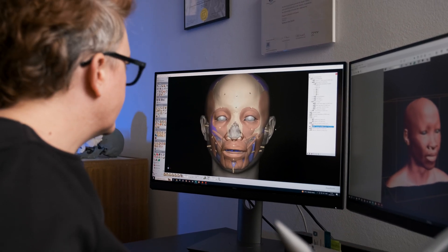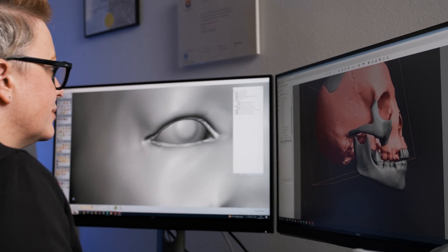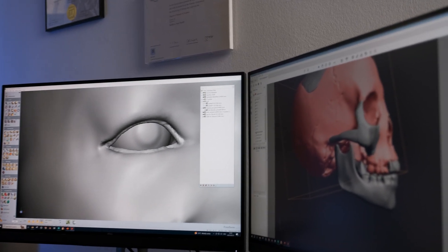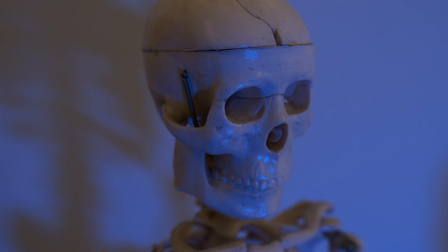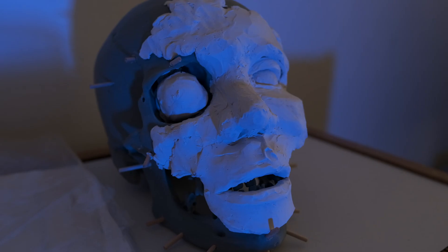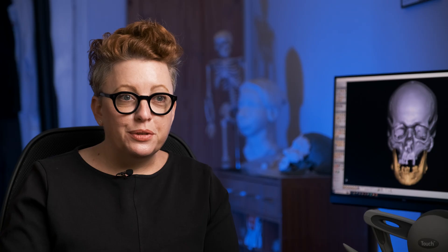The forensic genetics is particularly interesting for me because it is enabling facial phenotyping, which means that I will have more confidence in depicting features of facial appearance that I can't tell from the skull alone. The genetics can tell me the natural eye colour of the person, the natural hair colour, and whether they had freckles or not.